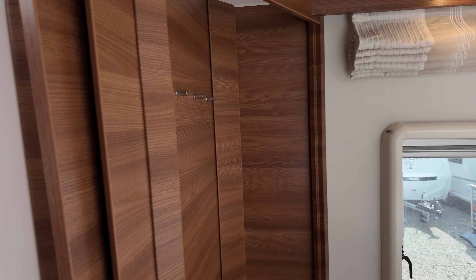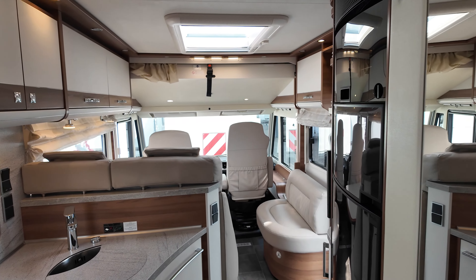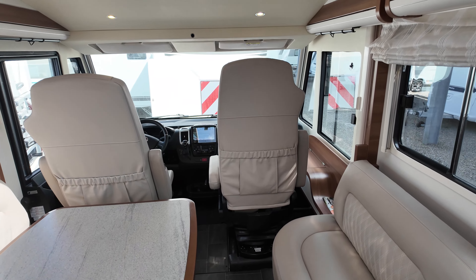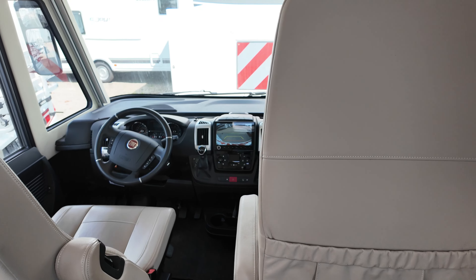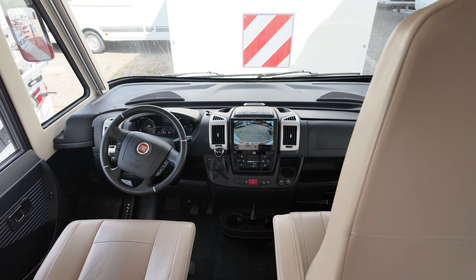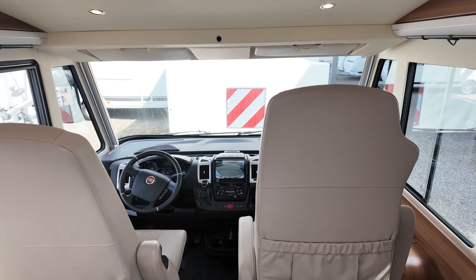The vehicle we filmed here has a price of €154,800. For reference, the base price back in 2021 was €125,799 according to my internet research. With the various equipment details we've listed, the current price comes to €154,800. The vehicle is located at Soma Caravaning in Bremen, currently being sold on behalf of a customer, and is currently still registered — you can see that from the license plates.